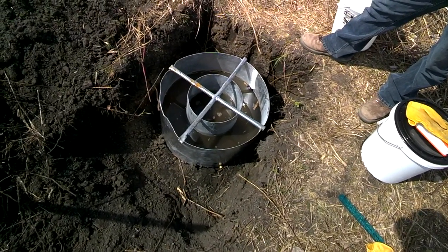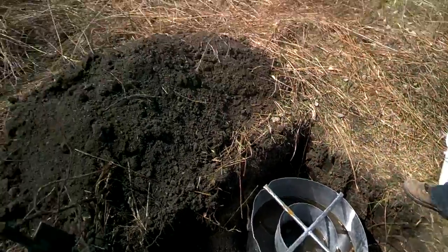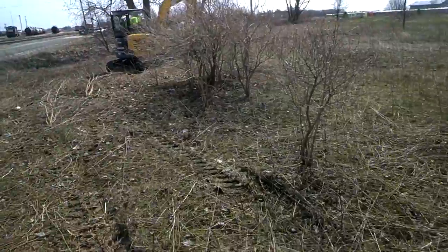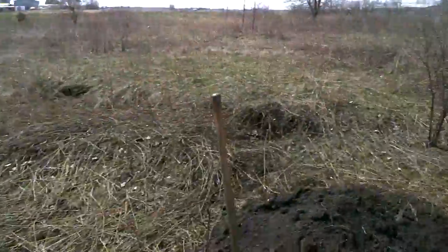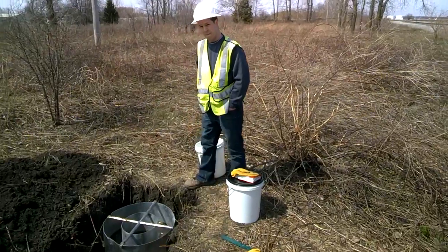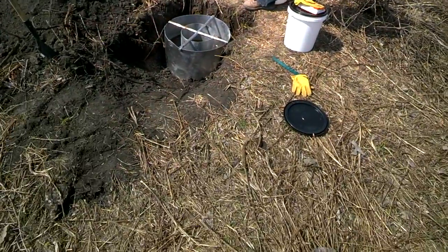This is a double ring infiltrometer — they measure the inside ring and keep filling the outside ring. This is at the Norfolk Southern Railroad. They would have had to have an NPDES permit, but because of the approval and the folks at Huff and Huff Engineering, it doesn't look like they'll have to.